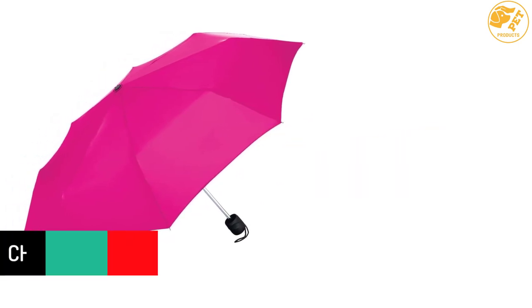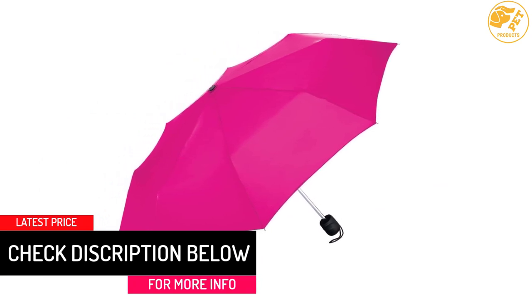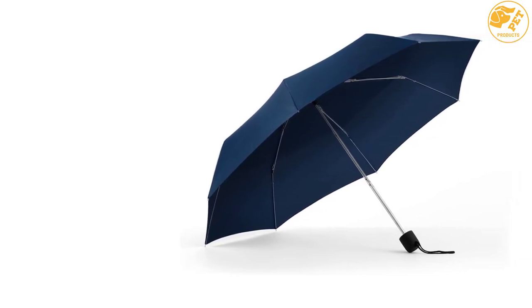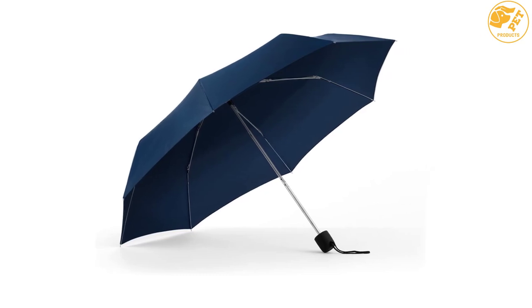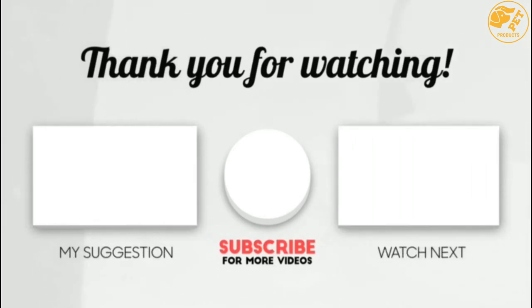At number one: Repel Windproof Travel Umbrella with Teflon Coating. These travel umbrellas are strong and sturdy products, therefore delivering high quality performance for years. It has a compact design which eases transportation and storage. Operating the umbrella is fast and easy. The material of construction is reliable and durable.